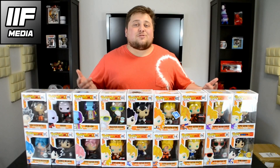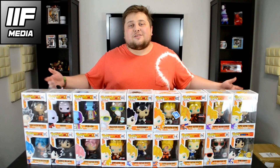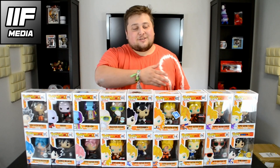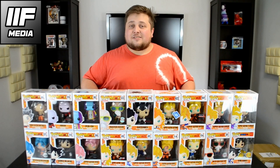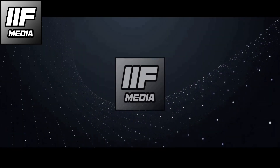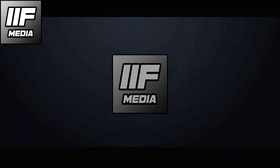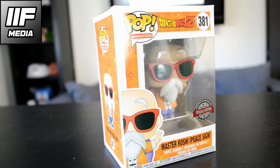Hey guys, I'm StrongBeanDV from the 11F Media channel and today I'm going to be presenting you some exclusive and rare Funko Pops from Dragon Ball. I hope you're gonna enjoy this video, let's go.